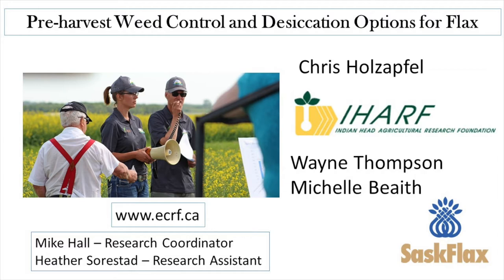I should also mention that while the products used in this demonstration are registered in Saskatchewan, their use may restrict options for selling grain. Contact your grain buyer to determine if the application of a late season chemical to your flax crop will limit marketing options.